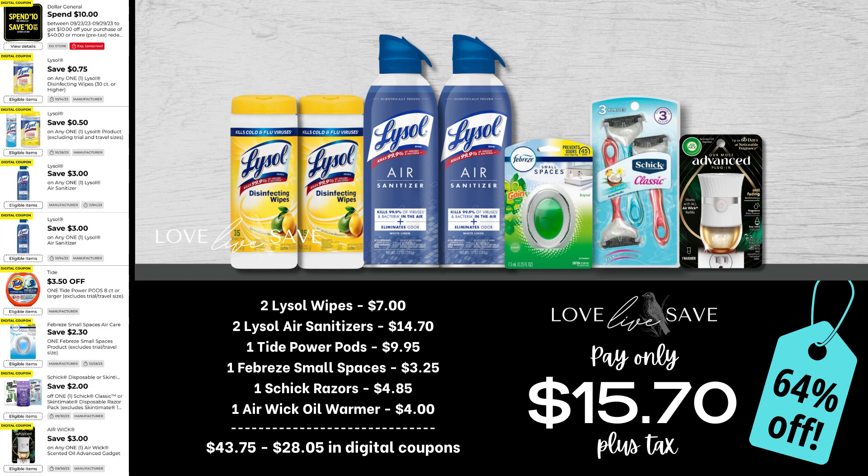For this first deal, we're going to get ready for cold and flu season. Grab two tubs of Lysol disinfecting wipes, two of the Lysol air sanitizers — because we have two different $3 off coupons, making it a fantastic time to stock up on them — one single count pack of Febreze Small Spaces, one pack of Schick razors, and one Aiwick oil warmer. After all coupons, our total out of pocket comes down to just $15.70 plus tax for an easy 64% off savings.